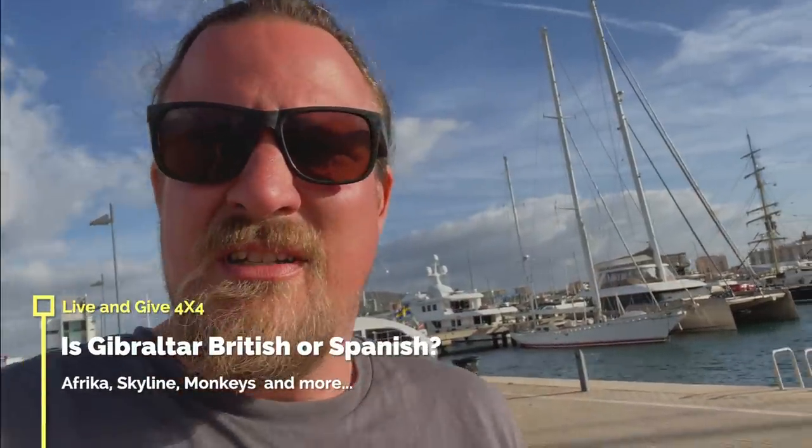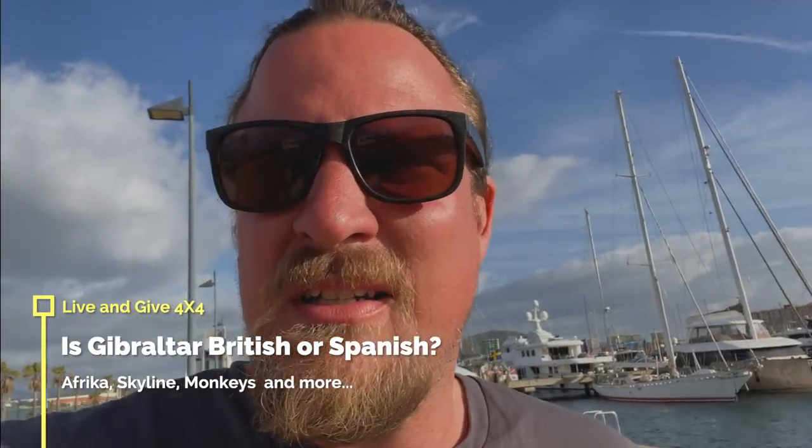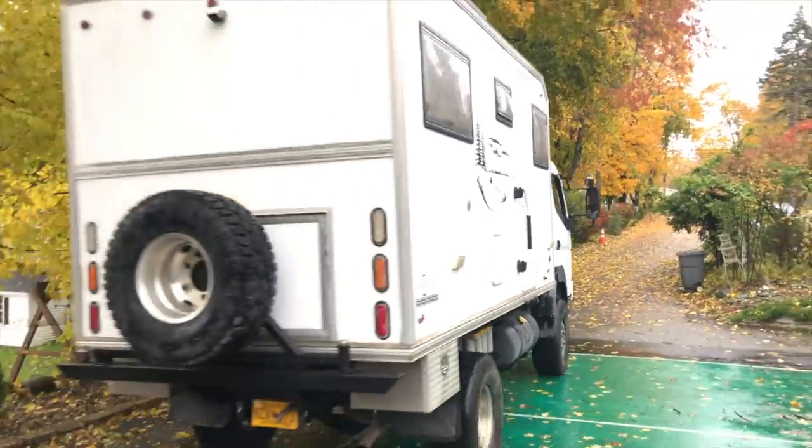Good morning everyone. We are still in front of the rock and today is day two. We're gonna check out some tours you can go up on the rock, see some monkeys, some parks, some history. Outliers Overland are also here - you saw them in Alaska a couple of years ago and in Boston we met them, and now we meet them here in Spain at the border to Gibraltar. Enjoy this video.